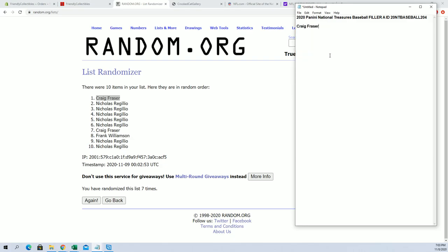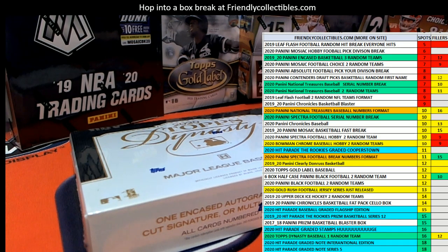Alright, Craig F. My goodness — every time I'm in the kitchen, Craig. So Craig F., you'll be the first. You're in for Filler A there in National Treasures Baseball. Very good, sir. Craig F., alright man.